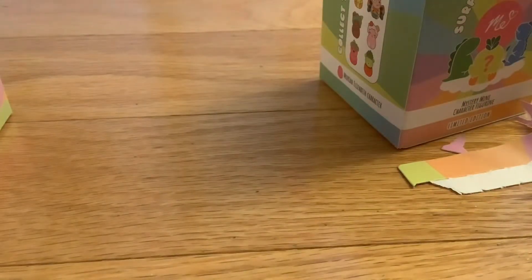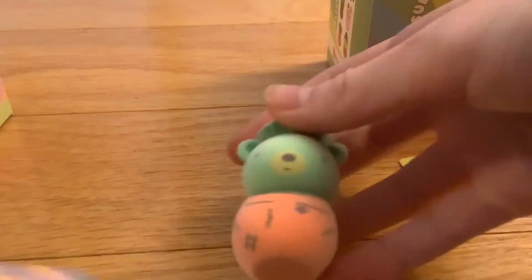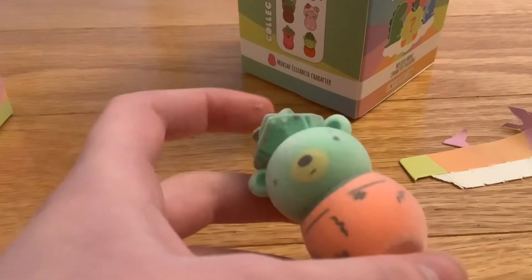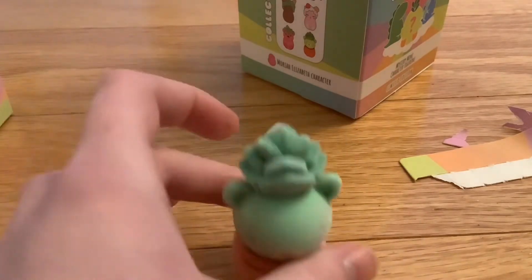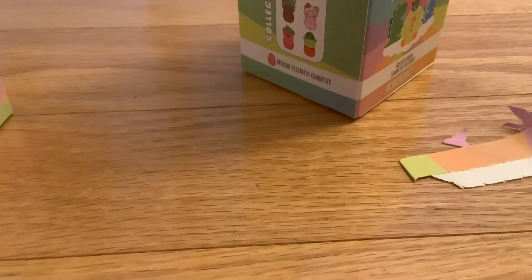Oh, there's another bag in here — for a second I thought the real deal was in there. Okay, I have a character. Let's see who it is. Oh my gosh, it's so cute! This little guy right at the bottom — his name is Fred. He's so tiny and cute. These are so adorable!